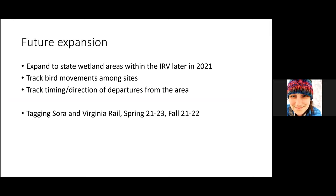Over the next two years, we're hoping to expand towers out into state wetland areas up and down the Illinois River Valley, so we can track the movements of birds among sites during their stopovers here in the IRV. We'll be focused on rails in the near term, and then bring in other birds longer term. These towers will also allow us to track the timing and direction of departures from the Illinois River Valley.